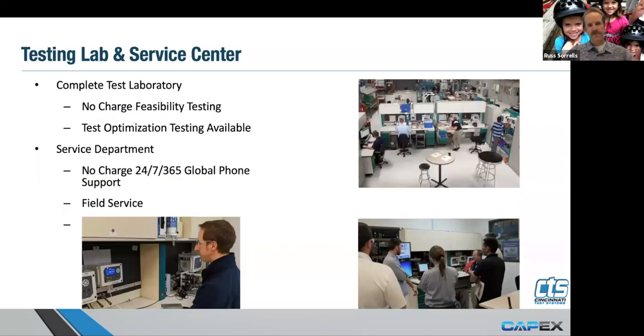We also have a full test lab. If you know Cincinnati Test Systems, we will test your part to understand what characteristics it would have under test. Are we able to achieve the desired gauge R&R that you have for the part? What would the cycle time be for the part that you were testing? It's a comprehensive way of getting an understanding of what to expect prior to ever purchasing instrumentation — a great way to get some direction.